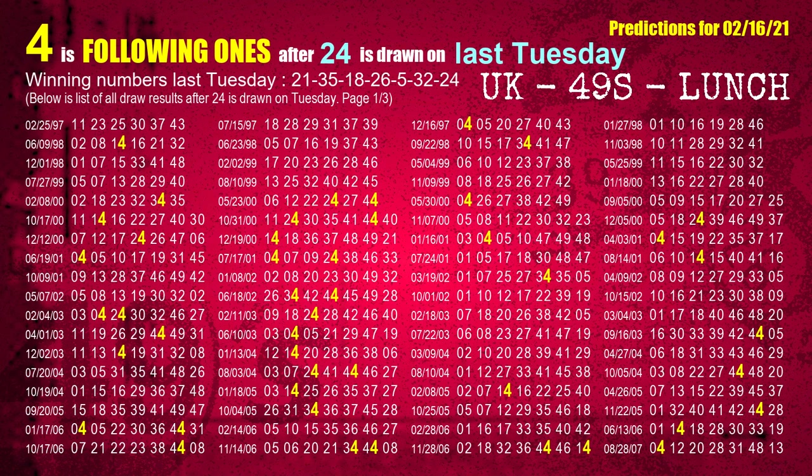The booster winning number last Tuesday is 24. The most frequently following units digit is 4 when 24 is the winning number on last Tuesday.